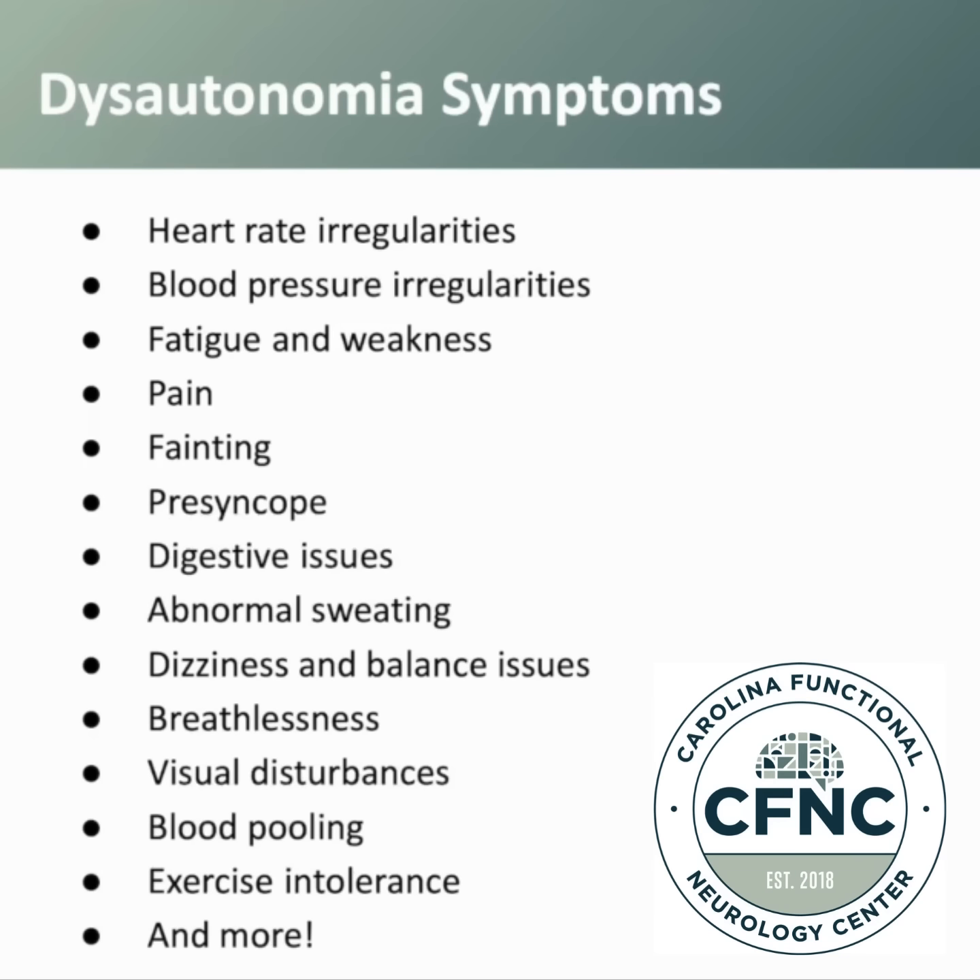Patients can present with dizziness and balance issues, breathlessness or shortness of breath, and visual disturbances. This can be a whole array of different types of visual disturbances, like visual snow, blurry vision, or double vision, depending on the patient.